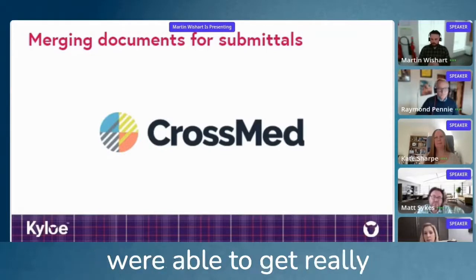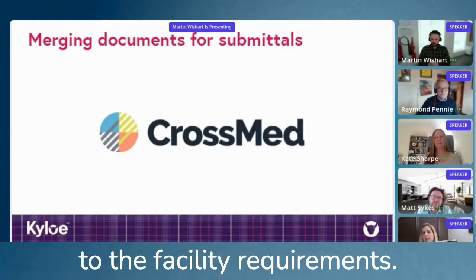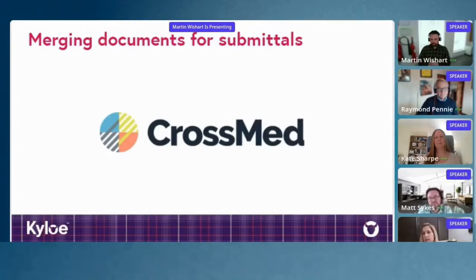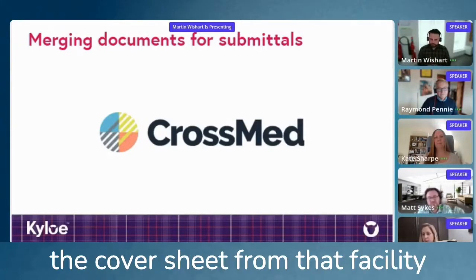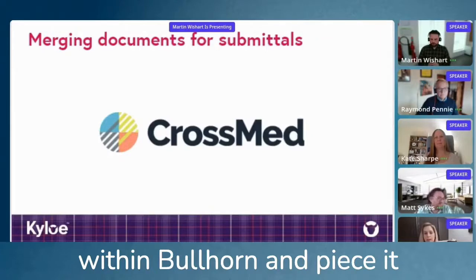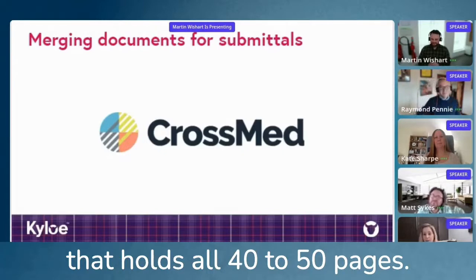With AwesomeDocs, we were able to get really granular within Bullhorn as to the facility requirements. So if submitting a nurse to a specific facility, AwesomeDocs knows to pull the cover sheet from that facility, to pull the documents from the nurse's page, their files within Bullhorn, and piece it together in a really pretty PDF that holds all 40 to 50 pages.